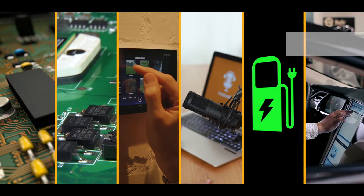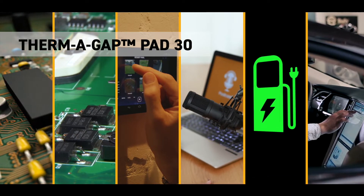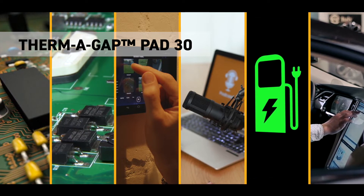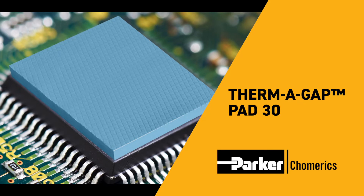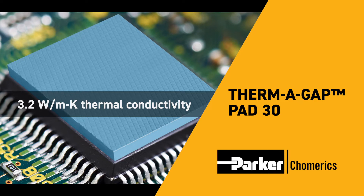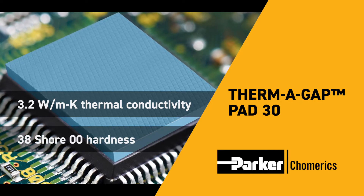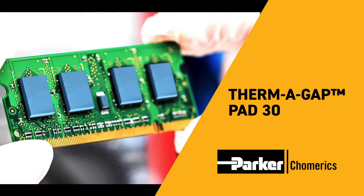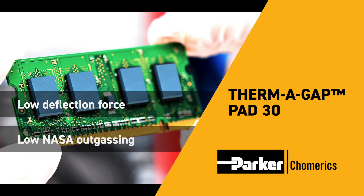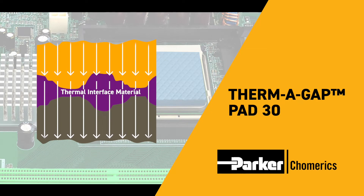The next generation of thermal gap filler pads is here today, designed for workhorse performance needs in board-level electronics, consumer electronics, and e-mobility applications. Thermogap Pad 30 from Parker Chomerics features a combination of 3.2 watts per meter kelvin thermal conductivity rating with a low hardness of 38 on the Shore double-zero scale. It's a reliable performer with low deflection force and very low NASA outgassing.